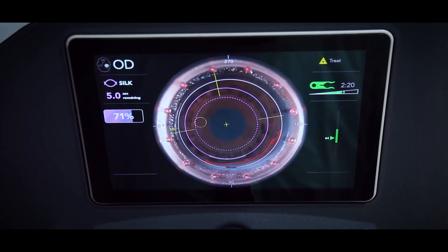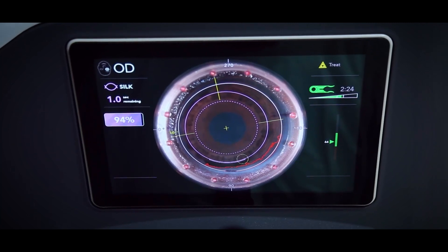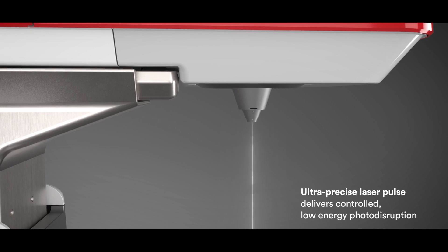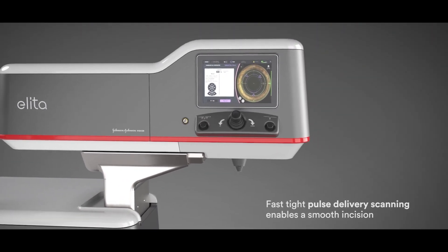The patient simply lies under the machine, and a small part of the machine touches the eye, and a laser beam is focused on the patient's cornea. A very smooth and simple laser beam hits the eye and the power is removed. A very small lenticule is created, which is then removed.